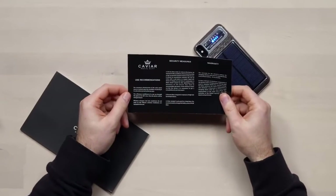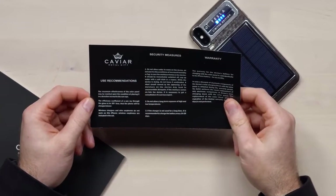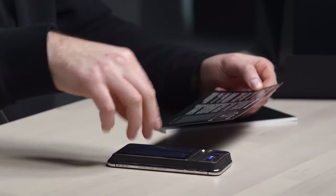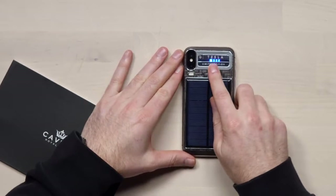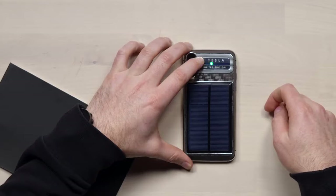We're charging smartphones from the sun — it's the future. The maximum effectiveness of the solar panel may be reached upon the condition of placing it in a direction normal to the sun rays. The efficiency coefficient of a sun ray through the glass is 30% less, so the phone will be charged slower. The accumulator battery underneath this solar panel is 2200 milliamp hours. It can charge from the sun in about 30 hours to fill up completely. If you see blue, it's actively charging the device. If you hold the power switch, it goes back to green — that's the off or charging position.